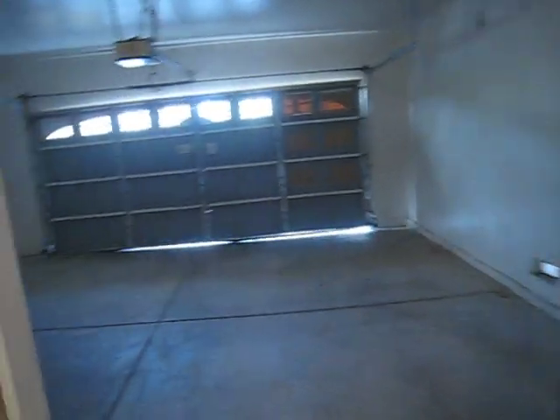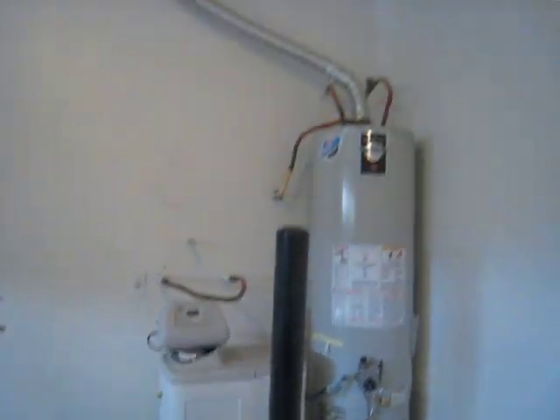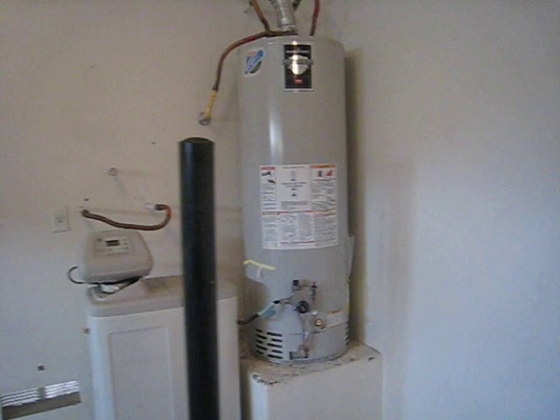This opens up into the garage. That garage will be repaired. And that water softener does not function. The water heater is fairly new.